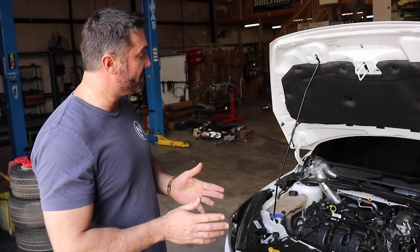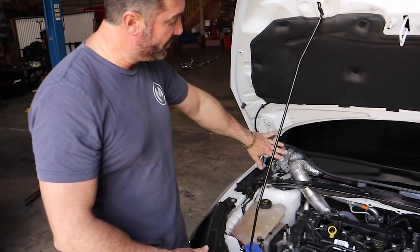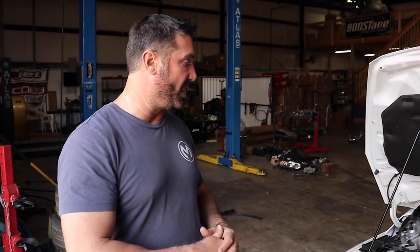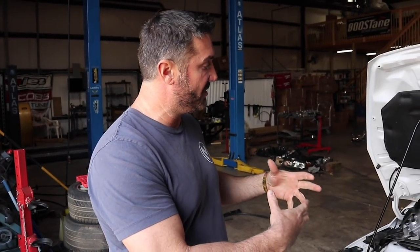Just so you guys know, this is a prototype. All the pie cuts, everything you see here — that's not going to be in the production version. It's going to be made as one mandrel-bent continuous pipe, so there won't be any flow restriction issues or potential for welds to break. This prototype was something where we could keep changing the design and get it to fit how we wanted.